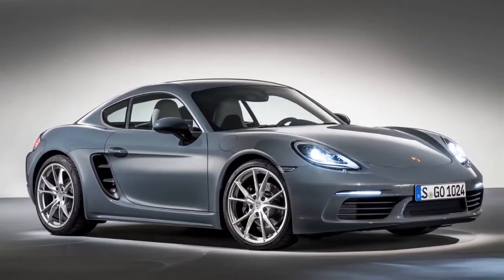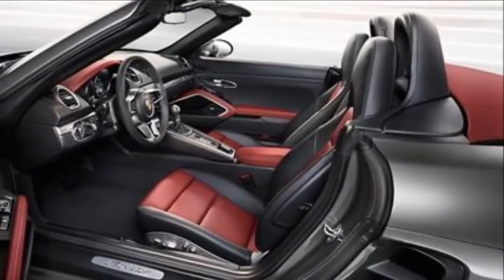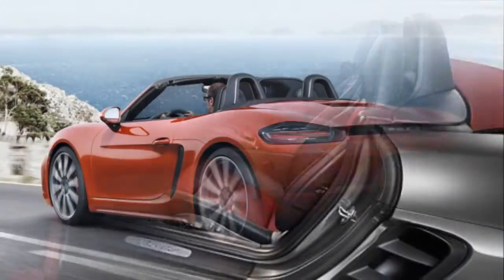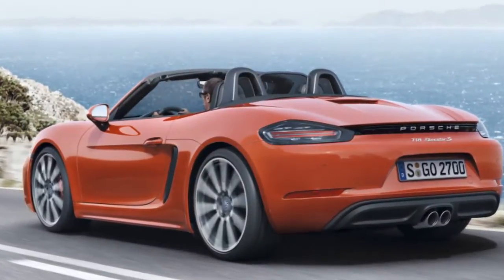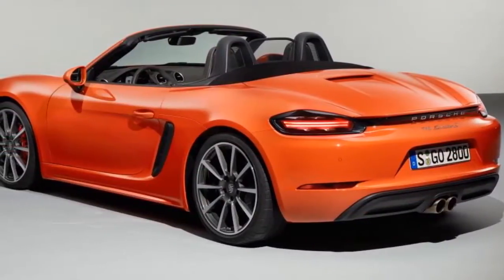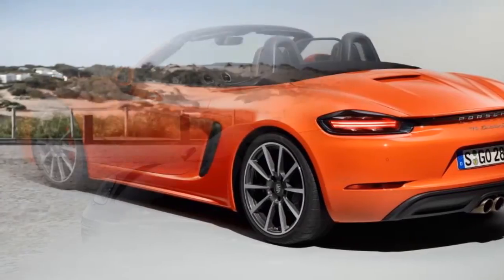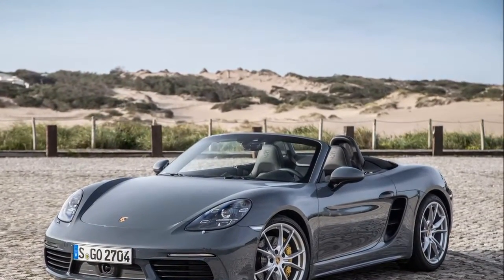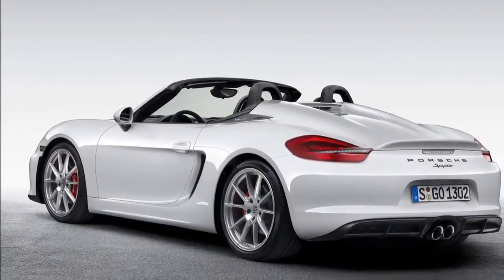Cosmetically, there aren't too many changes to the 718 as compared to the 981 series car, except for the customary nips and tucks with every new model. The chassis and suspension setup have been tweaked for better performance, and the cars — the standard and the S — take 4.9 seconds and 4.4 seconds respectively to reach 100 kmph, limited to a top speed of 250 kmph.